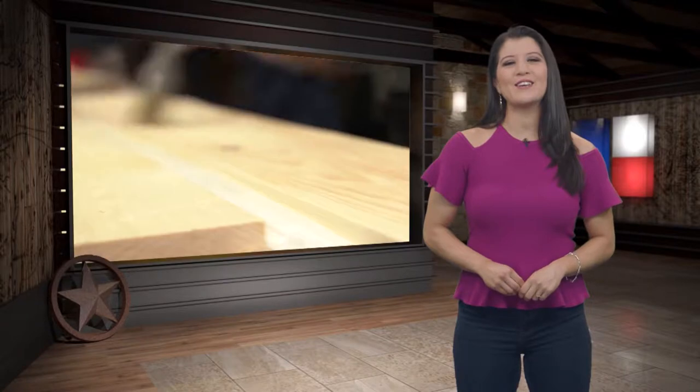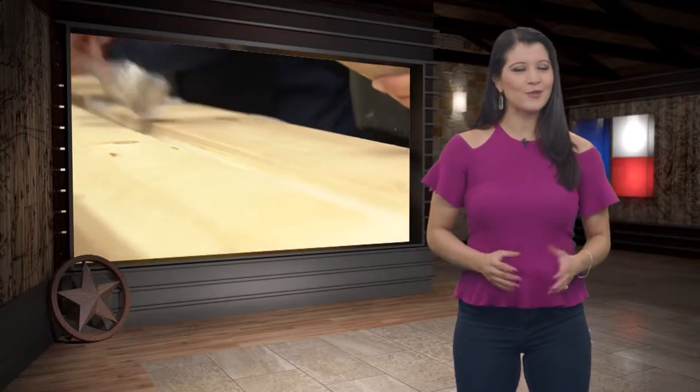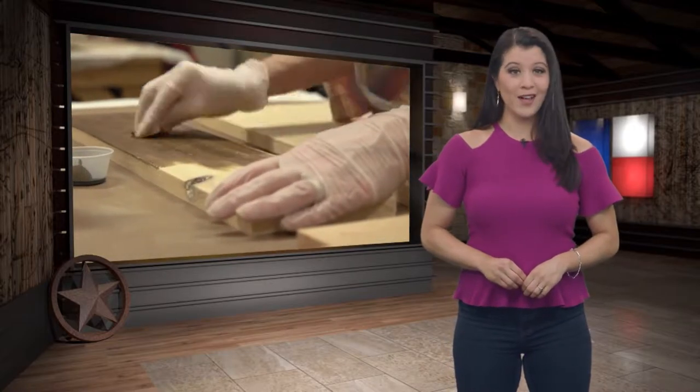Alright, well up next Ariel's taking you to a place that's taking paint night to a whole new level, and let's just say you'll be doing a little staining and a whole lot of sanding.